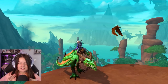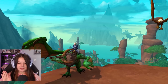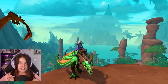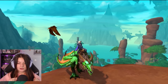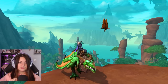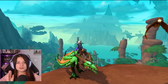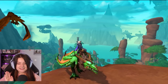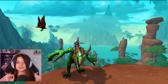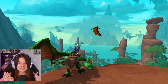Hey guys and welcome to today's video! Today I want to just fly around in the zones in Dragonflight that I have unlocked up until now. I currently just arrived in the third zone — I've played through the entire first and second zone in Dragonflight. I'm really enjoying dragon riding, it's very fun, and I just want to show you guys what it's like. The zones look amazing.